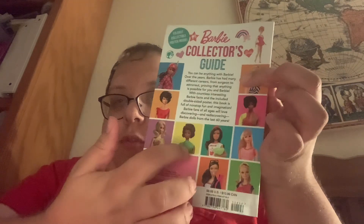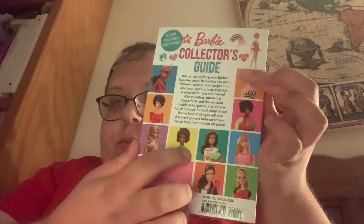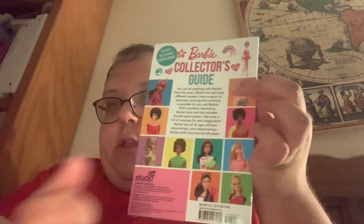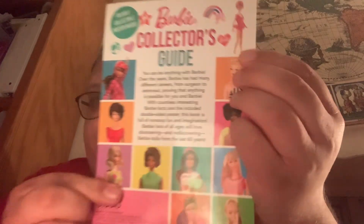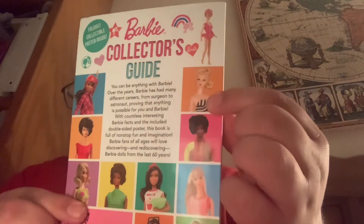And on the back, it features Barbie's first African American friend, Chrissy, from 1968 and '69, another Twist and Turn Barbie from '69, the first Barbie with bendable legs from '64, and of course the iconic 1959 Ponytail Barbie. So cool.